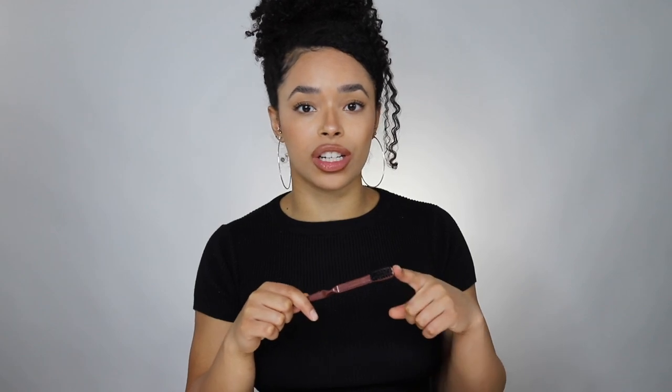Number six: an edge brush or a toothbrush, whichever you can get your hands on. Edge brushes are the bomb, especially if you have unruly edges or if you're just really into detail. I really love laying my baby hairs up so this is definitely essential for me. I really love this one because it's similar to the boar bristle brush — essentially a tiny version of it — which is great because it really slicks down my edges and gives me a lot of control when I'm trying to style them.